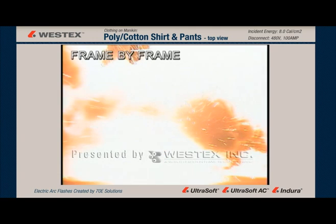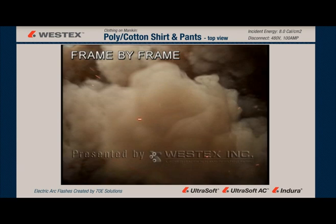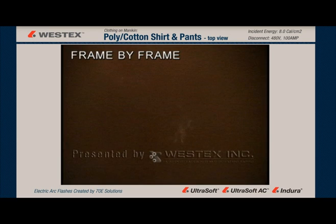Frame by frame, the mannequin is completely enveloped. Molten metal projection is both up and out. In our previous videos, we've seen out — now we see up.